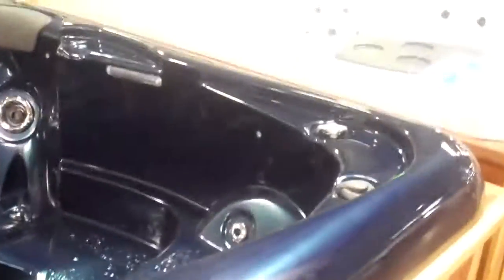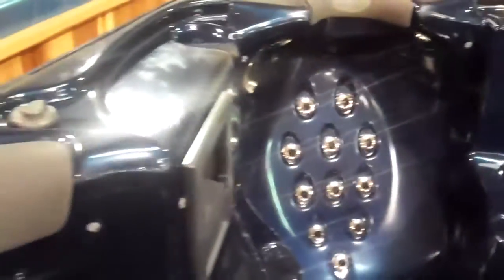This is the Chelsea, another lounger spa with jets in the footwell and jets all around. Here's even a hot seat for you. It's a beautiful, beautiful tub.